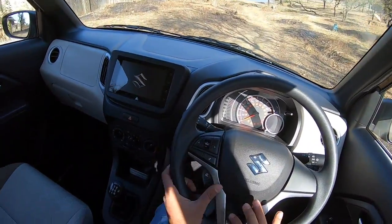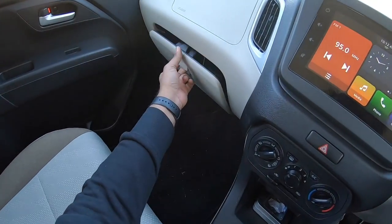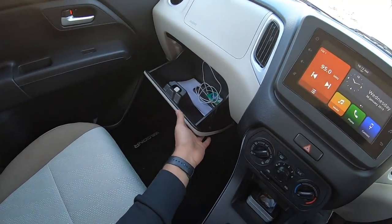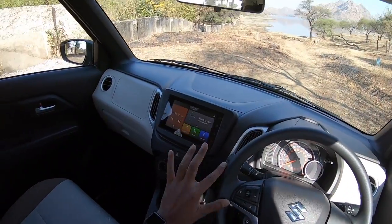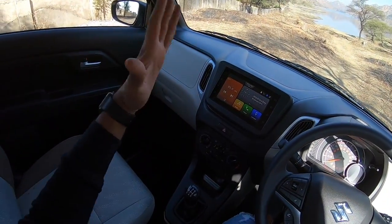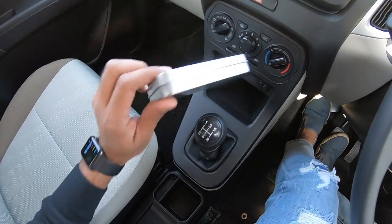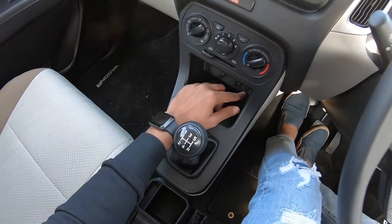The steering wheel comes from the Ignis and gets audio controls. Manual air conditioning works quite well. There's a deep pocket but it's not very wide for the glovebox. The AC vents are an awkward shape and there's no symmetry in the centre console. There's a storage space, a 12V charging socket, an aux port, and a USB port.